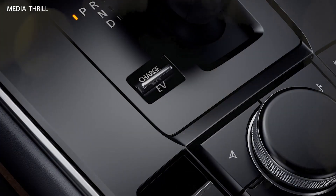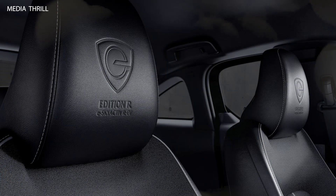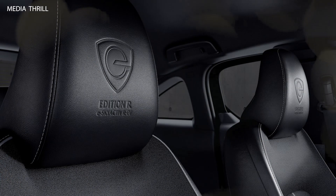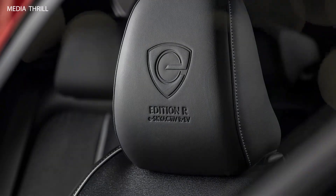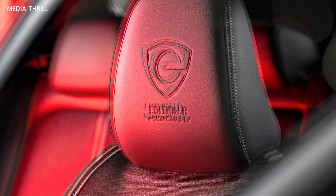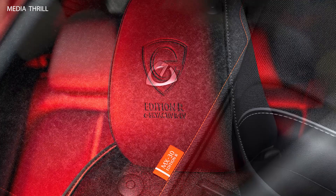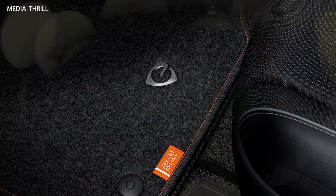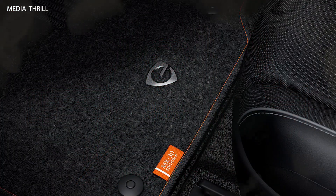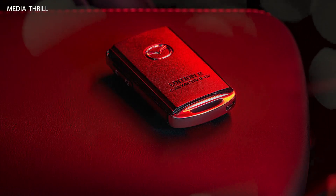The MX-30E SkyActive REV would likely feature advanced battery technology to provide a respectable driving range on a single charge, as well as quick charging capability for added convenience. Mazda's SkyActive technology focuses on optimizing performance, efficiency, and driving dynamics, and the MX-30E SkyActive REV would likely incorporate SkyActive principles into its electric powertrain and chassis design.